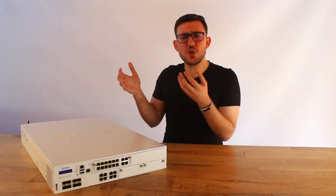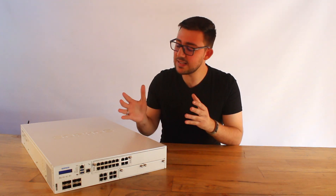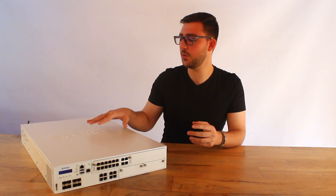So what's new in this new XGS lineup? This new generation of firewall is dubbed the Sophos firewall and comes packed with some new and exciting features which enable these devices to outperform the previous generation significantly and also future-proof your network security.